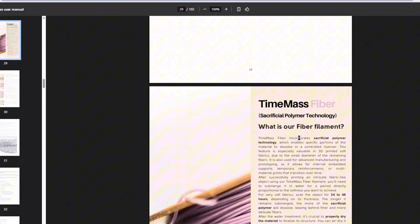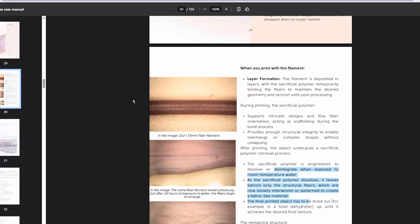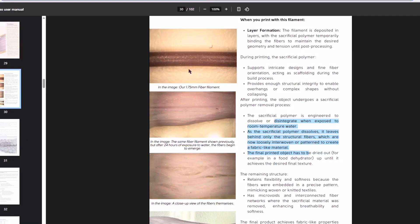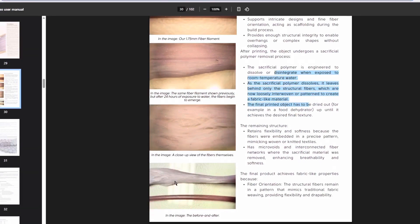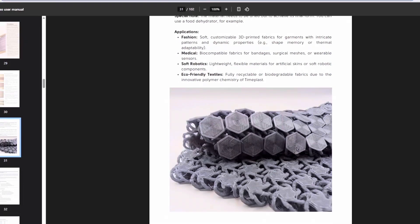Here's the Time Mass Fiber. It looks like this one prints out like a normal 3D printing filament initially, but then after some time there's a sacrificial layer that dissolves away and the filament kind of splays out into separate fibers. That might be interesting to think about what applications that could make — maybe some 3D printed fabric or shirts. Suggested uses include fashion, medical, robotics, and eco-friendly textiles, and they have this NASA space fabric type print.